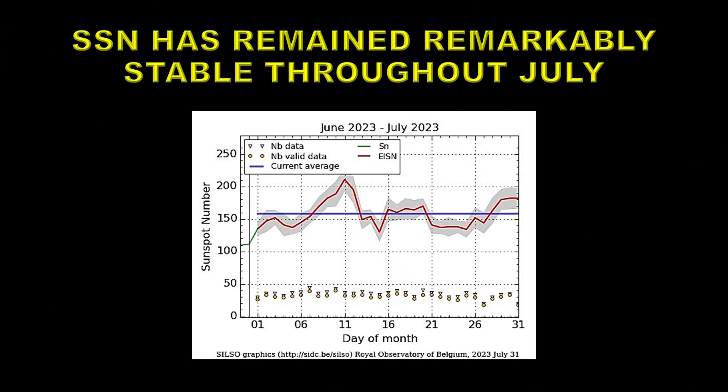This is a plot of the sunspot number as a function of time, as provided by the Solar Influences Data Center in Belgium. The red curve is the daily sunspot number, and you can see it's been remarkably constant compared with previous months, varying by only a relatively small proportion. The blue line is the monthly average, which turned out to be about 160. This makes it the second most active sunspot month so far during Solar Cycle 25, only exceeded by May of 2023.